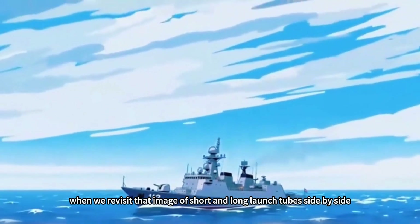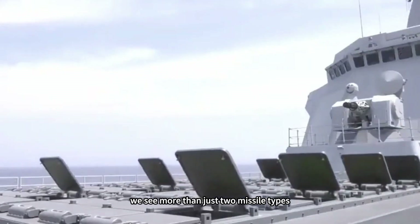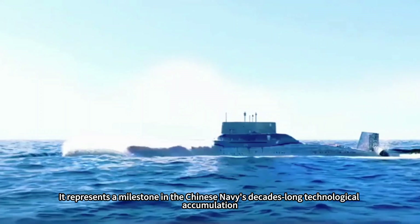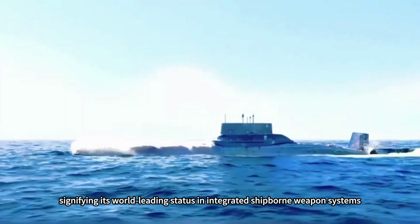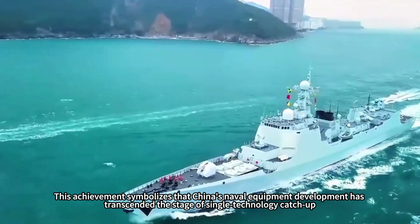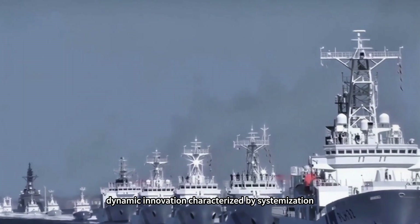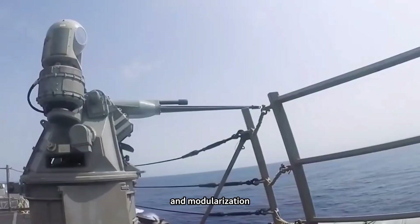Thus, when we revisit that image of short and long launch tubes side by side, we see more than just two missile types. It represents a milestone in the Chinese Navy's decades-long technological accumulation, signifying its world-leading status in integrated shipborne weapon systems. This achievement symbolizes that China's naval equipment development has transcended the stage of single-technology catch-up, entering a trajectory of autonomous, dynamic innovation characterized by systemization, standardization, and modularization.